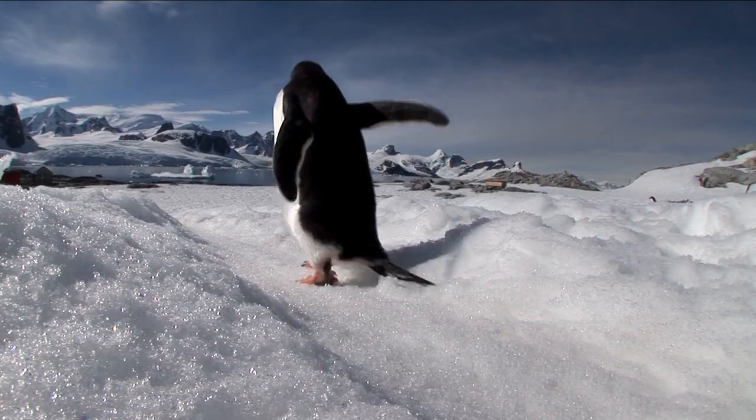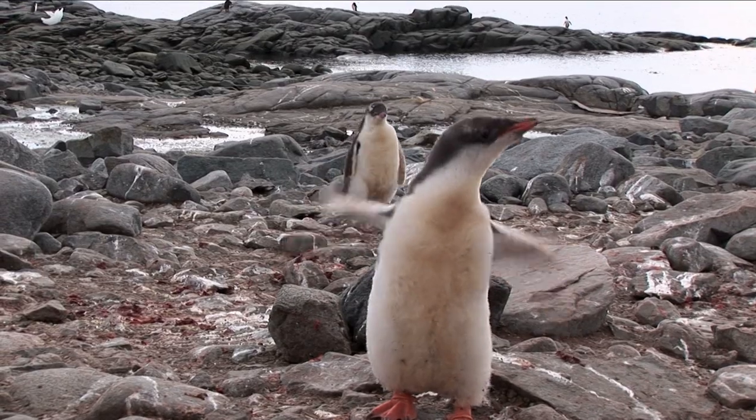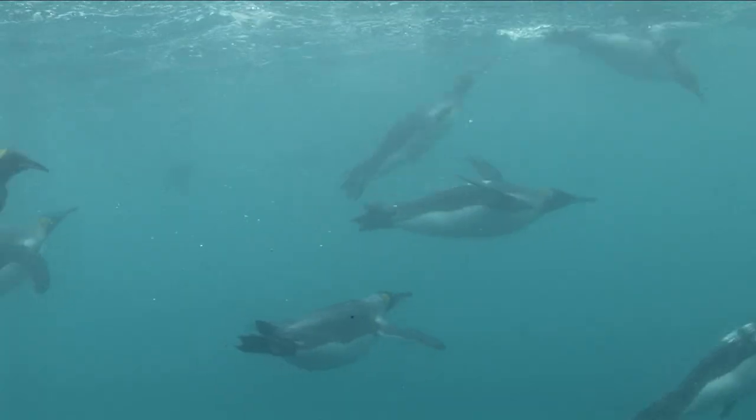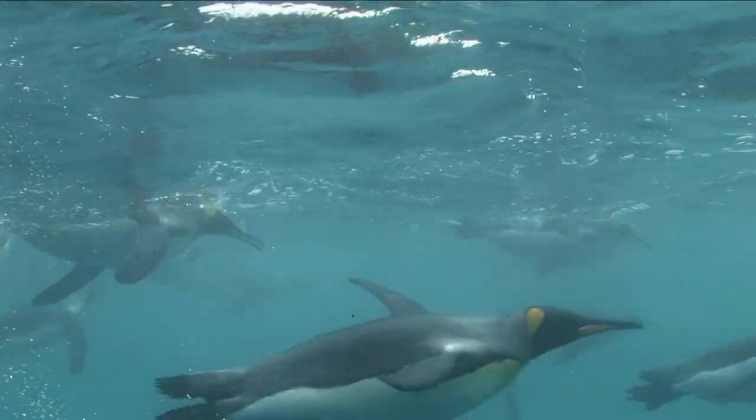Although penguins are technically birds, they certainly can't use their little wings to fly, as much as they wish they could. Instead, penguins use their wings as flippers, gliding fast and gracefully through the freezing ocean waters.